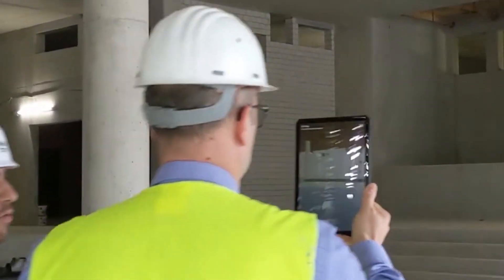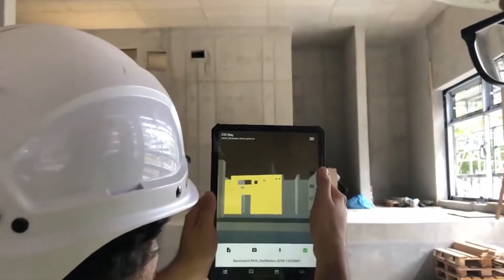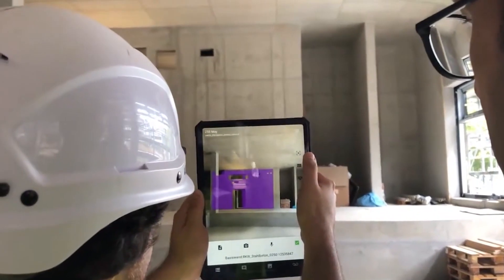Construction processes have been radically transformed by augmented reality technology, and it looks set to become an industry standard.